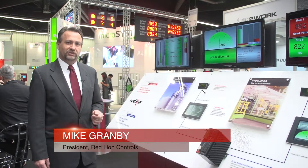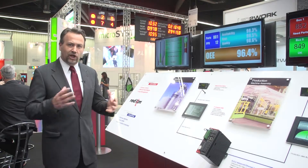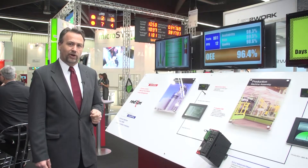The Connected Factory and Industry 4.0 bring many opportunities for businesses to enhance their productivity. But companies face a challenge in that they have a lot of equipment out there that they need to interconnect and move information between if they are to truly realise the potential that these innovations bring.